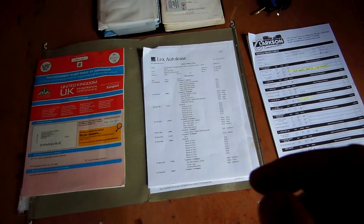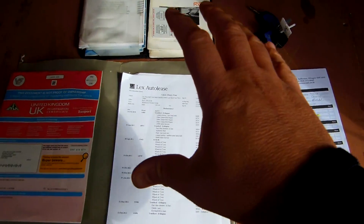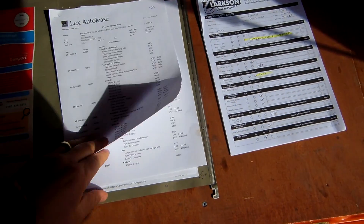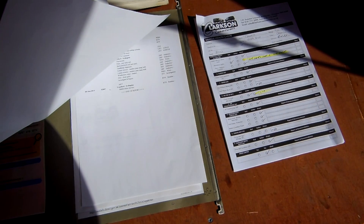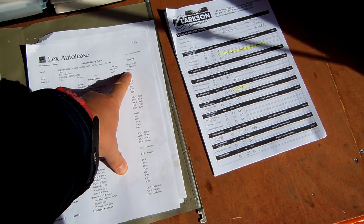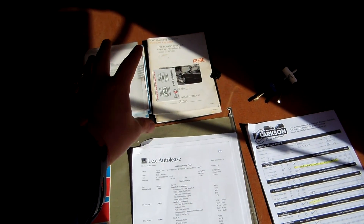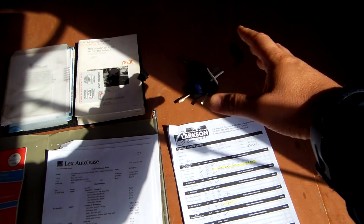So what we've got here is the logbook confirming ownership of the vehicle. We've got service prints covering every mechanical task that's ever been carried out on the vehicle, and it's had nine services in its life — last done in June of this year. We've still got the radio codes here along with the key codes in the top right-hand corner. We've got a handbook pack there with all the literature relating to the vehicle.